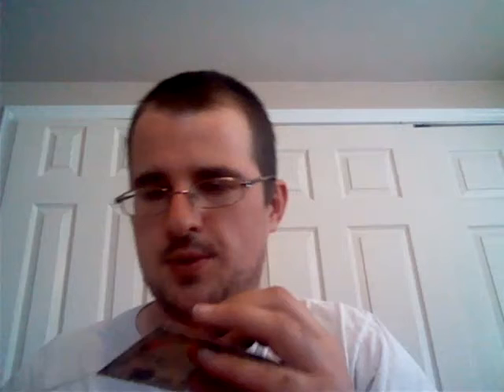Now on to my rookies. First — second round pick out of Michigan — Devin Funchess. I'm just looking for short prints; I haven't looked at the photos of what they're going to look like this year. Out of Florida State, second round pick — Eddie Goldman. And out of Maryland, fifth round pick — Stefon Diggs. So that's cool.